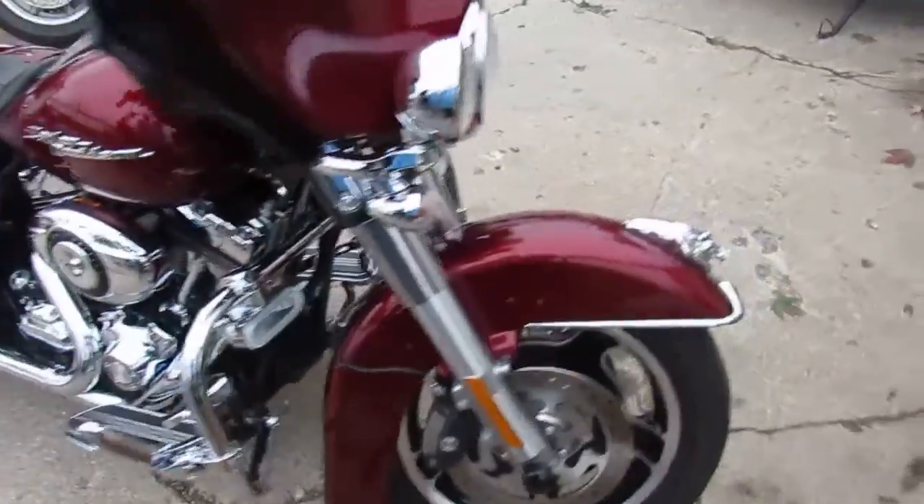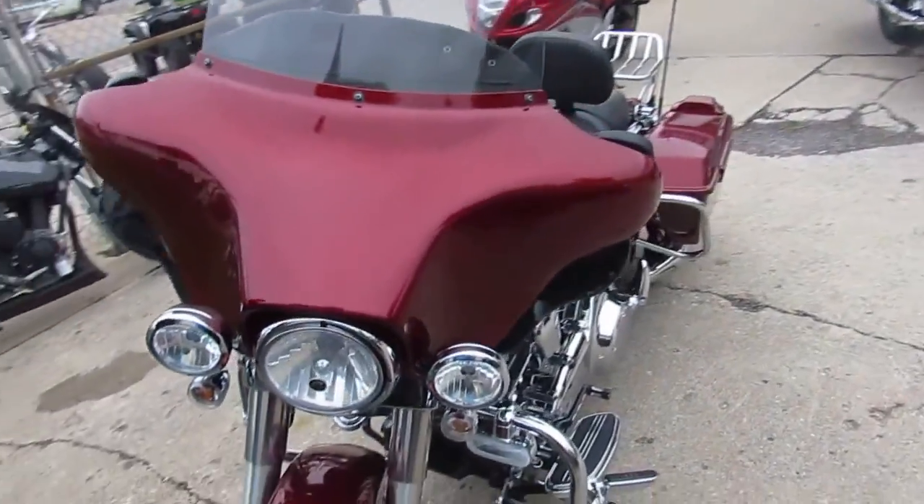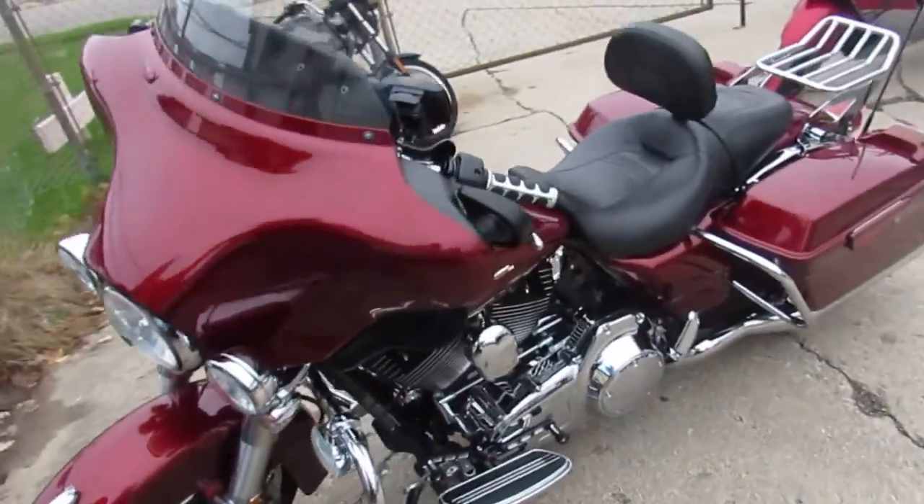It's got the quick-detach luggage rack. It's got the Harley Note-Tech GPS — this thing is loaded up. Vance and Hines exhaust makes this thing sound great. It's a lot of bike.